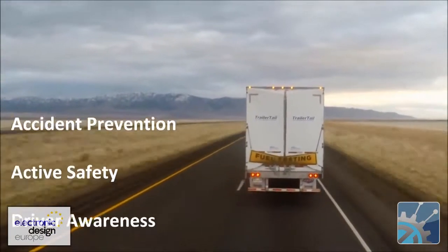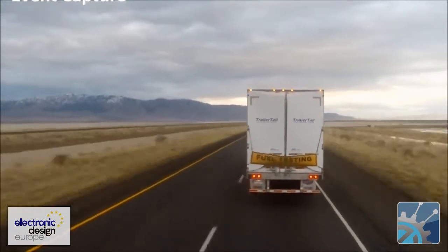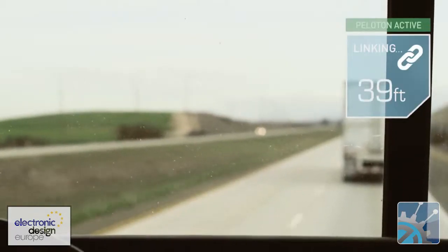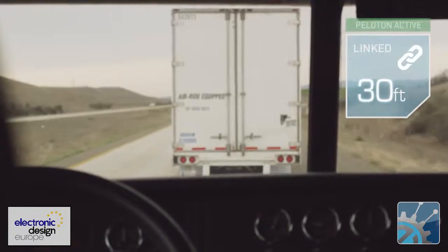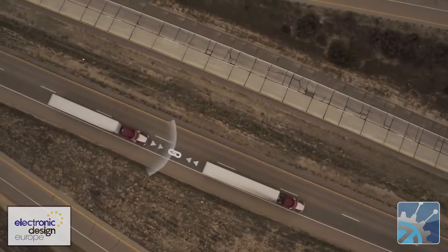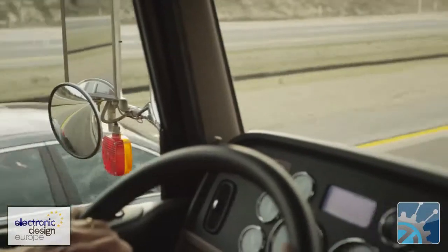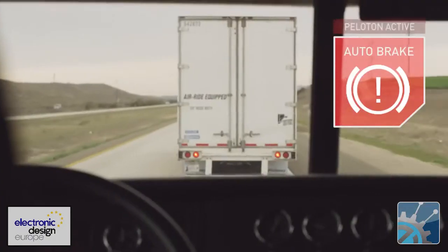The system controls braking and acceleration, and is similar to adaptive cruise control. Drivers retain steering control, and a real-time video link lets the rear driver see the road ahead of the platoon. The front truck communicates directly with the rear truck, conveying information including braking, vehicle speed, and engine torque. All the trucks are checked into a central control unit.